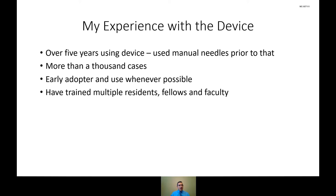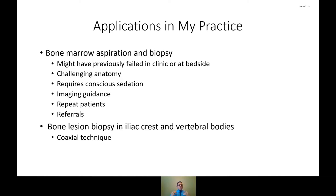Being at a big academic medical center, I've had the opportunity to train multiple residents, fellows, and faculty over the past five and a half years. The vast majority of usage comes from bone marrow aspirations and biopsies. Often these patients come to us because the hematology service or their advanced nurse practitioner previously failed at the bedside or in clinic to get an appropriate sample — possibly because the patient has challenging anatomy, larger body habitus making it hard to palpate the posterior iliac crest, or a history of bad experiences related to pain during the procedure.